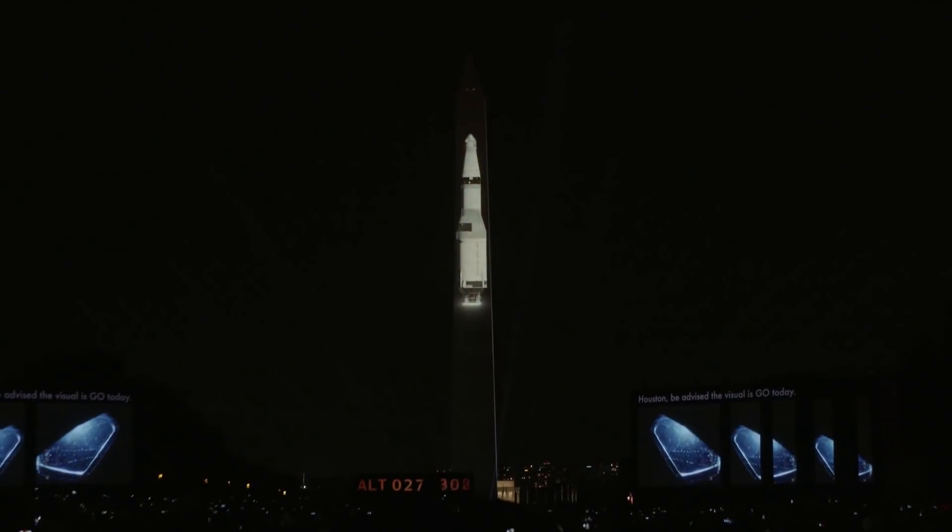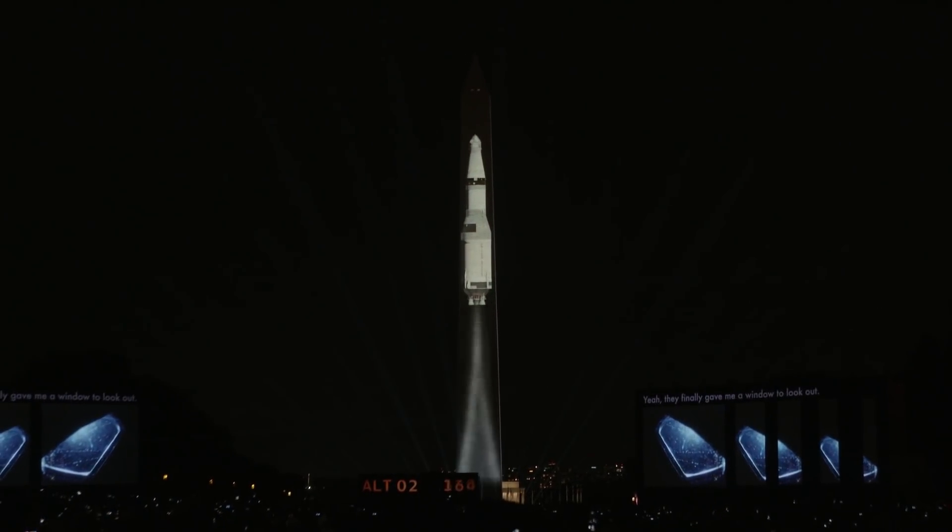How long ago did you start working on this? Eighteen months. We were sitting around the office one day, kind of puzzling over what we could do for the 50th anniversary that would be different and really capture the scope and complexity. And it's supposed to be hard, right? It wouldn't be Apollo if it was easy.